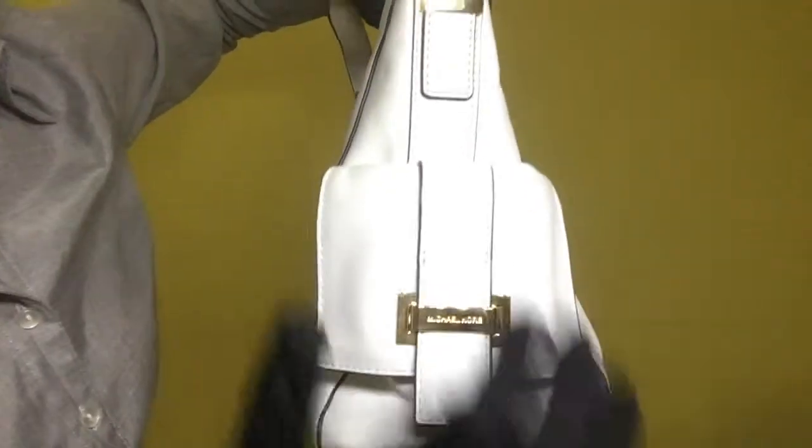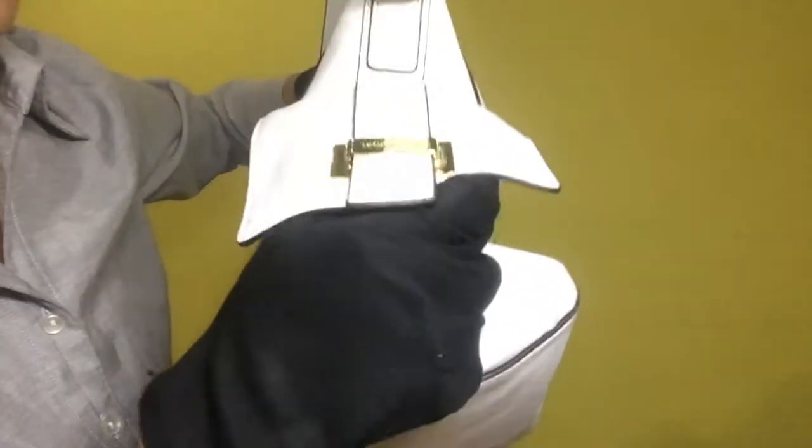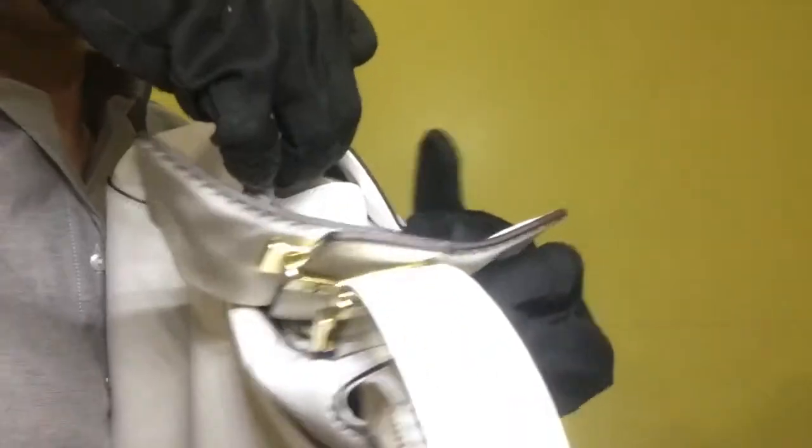For the side portion, it has two outer compartments. One is slip type and the other one is locked by a magnetic bag snap. The inside condition of both is clean.